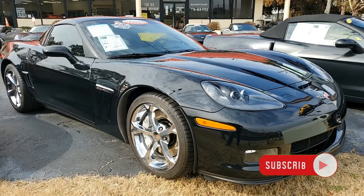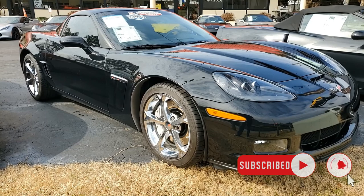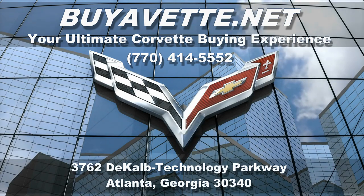Please subscribe to our YouTube channel and hit that notification button to be notified every time a new Corvette comes onto our lot. Give us a call — we hope to hear from you real soon. Buyacorvette.net in Atlanta, Georgia. Thank you.